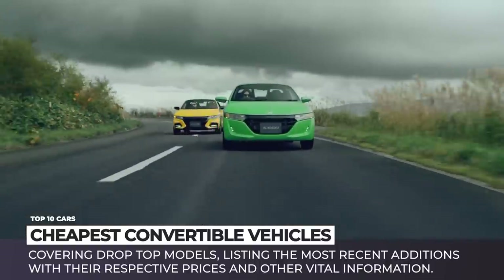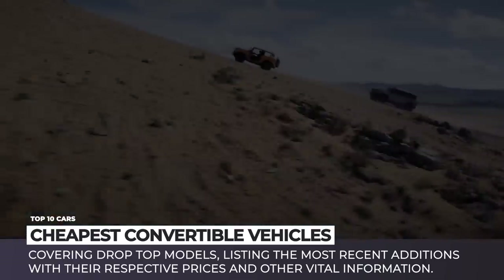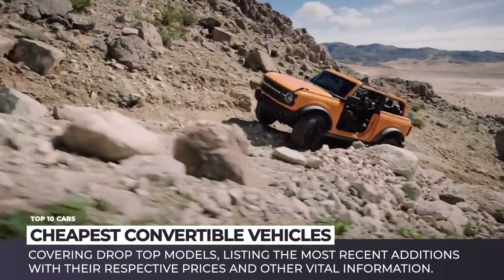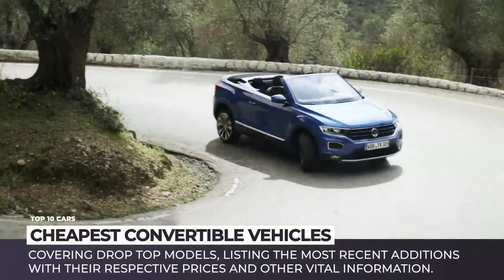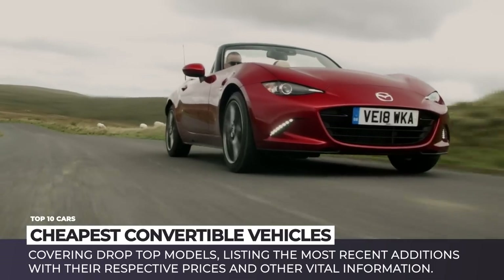However, this does not mean that our buying options have gotten less exciting. In this episode we'll cover an updated list of the cheapest drop tops, featuring the most recent models with their respective prices and other vital information. Subscribe to the channel and let's share the excitement of open-top driving. Enjoy the ride!